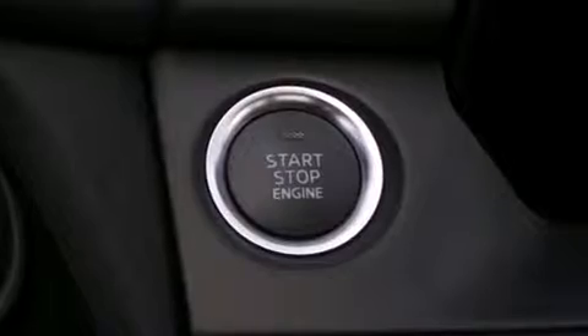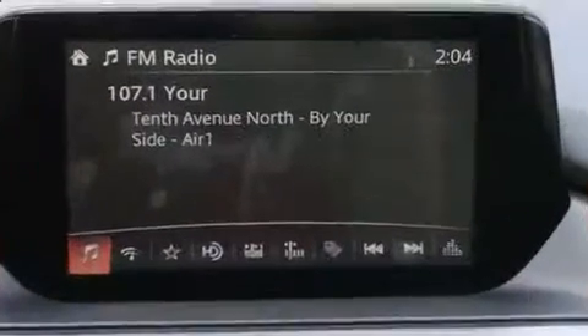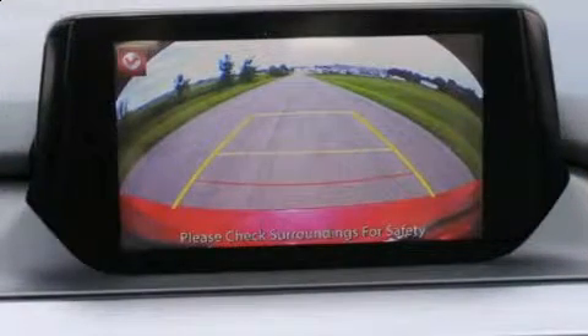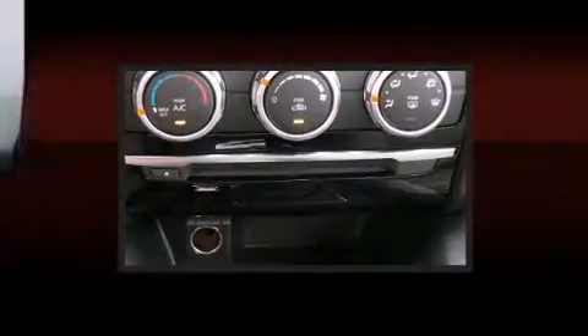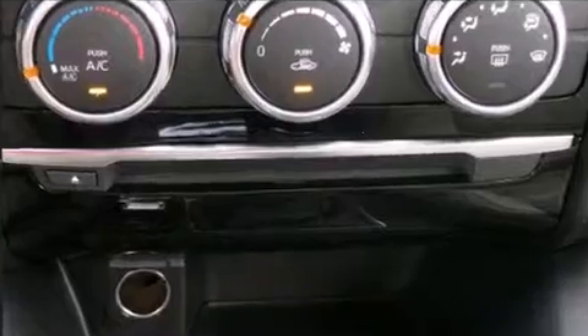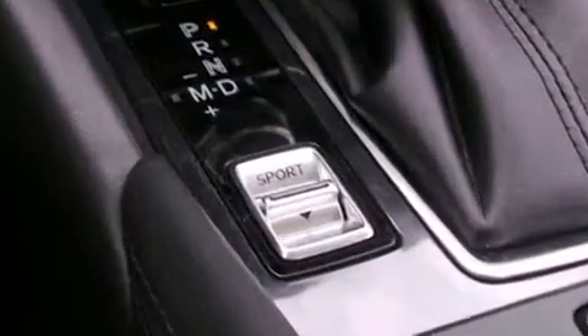Mazda ensures the safety and security of its passengers with equipment such as dual front impact airbags with occupant sensing airbag, front side impact airbags, traction control, anti-whiplash front head restraint, a panic alarm, and four-wheel disc brakes with ABS. This car was designed with safety in mind, allowing you to drive with even greater assurance.